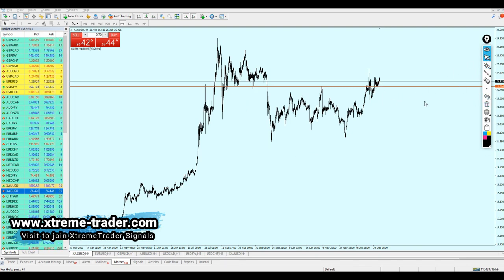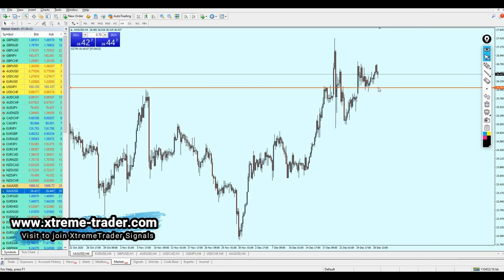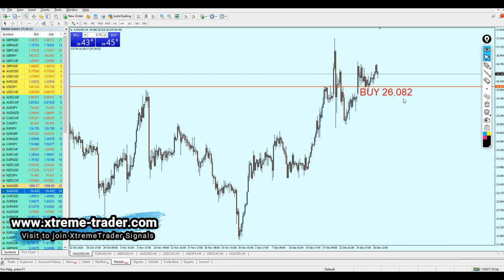Let me zoom in because the zoom out is really ugly. We can see right here we had a previous support number one, and right now silver seems like it's reversing from that resistance and going to continue the fall to create another support number two. From that point we can start buying. Silver should be good for a buy at the level 26.082.